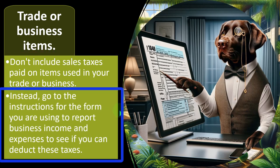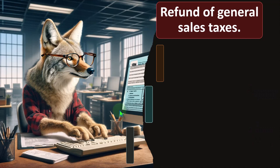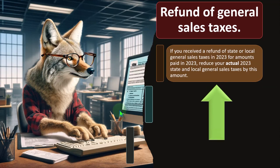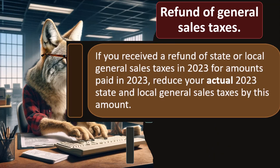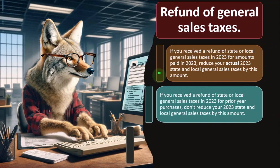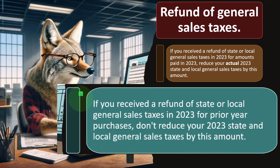So instead, go to the instructions for the form you are using to report business income and expenses to see if you can deduct these taxes. Refund of general sales taxes — if you received a refund of state or local general sales taxes in 2023 for amounts paid in 2023, reduce your actual 2023 state and local general sales tax by this amount.